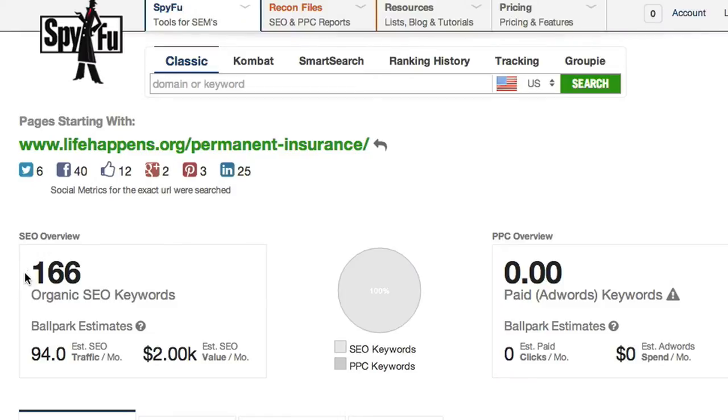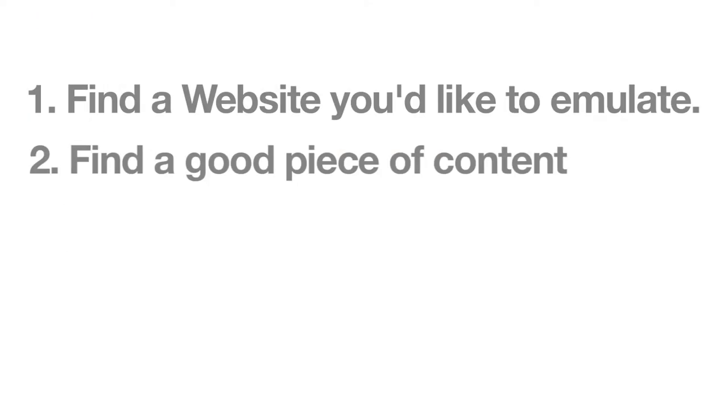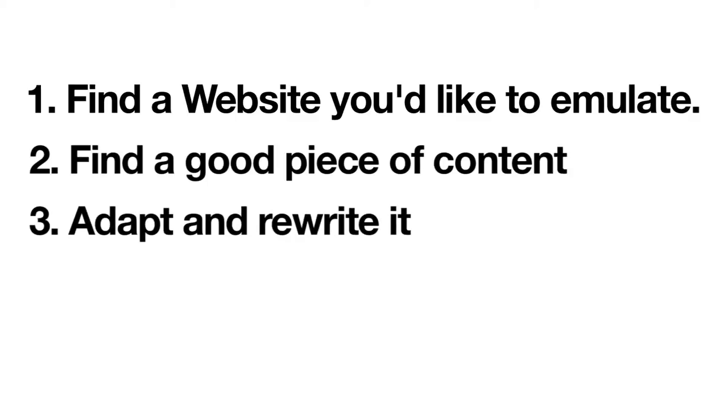So what now? I know what content they wrote, I know what keywords they targeted, and I know what it's all worth. How do I turn the tables and make this mine? It's pretty simple — adapt and rewrite the content. Tell your writers to take this content, its structure, specific keywords and information, and rewrite it for your company.